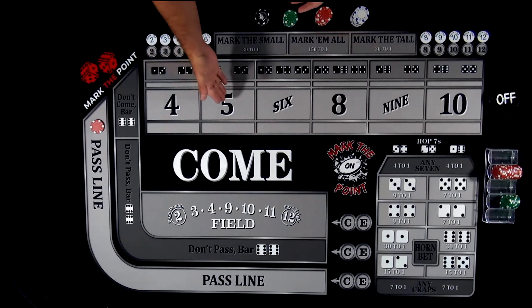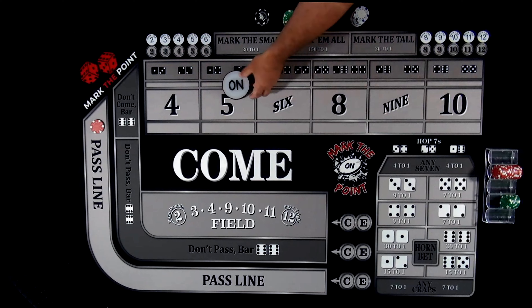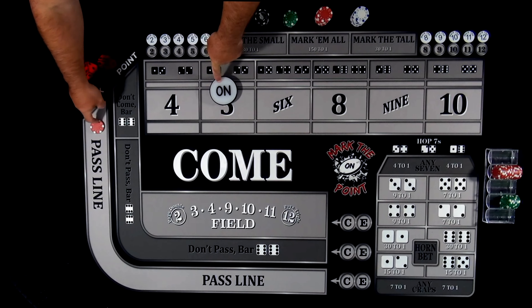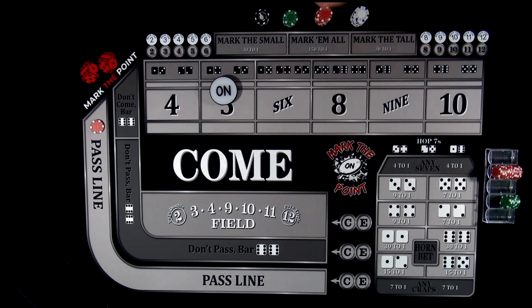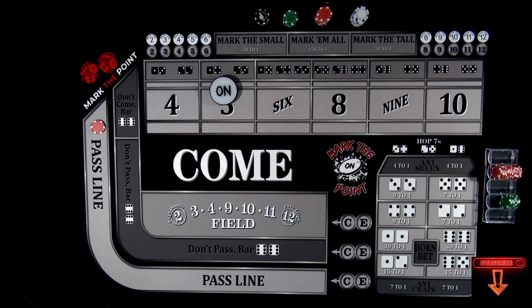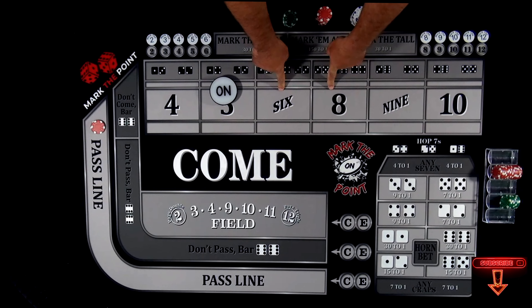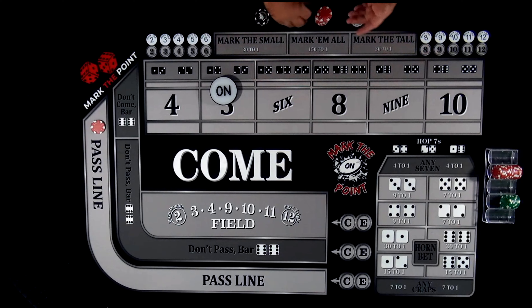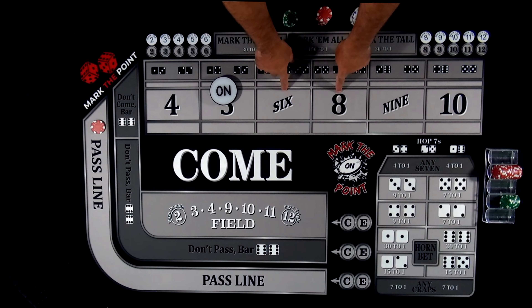If any other number rolls — let's just say it hits the five — now you're waiting for the five to roll prior to the seven. While there are a lot of other bets on the table, I'm going to talk about the most likely numbers to roll: the six and the eight. There are five combinations to roll a six and five combinations to roll the eight — that's 10 total combinations. And yes, there are six ways to roll a seven, so you're at an advantage if you're playing the six and the eight.